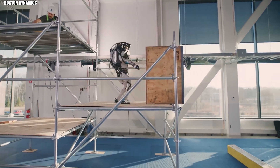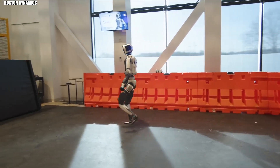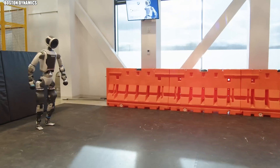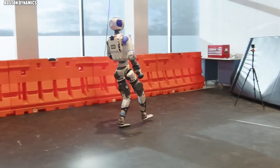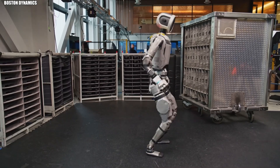But Boston Dynamics didn't stop there. They've recently unveiled something even more impressive: a fully electric Atlas. Faster. Stronger. More compact. And significantly more practical. A machine built for the real world.